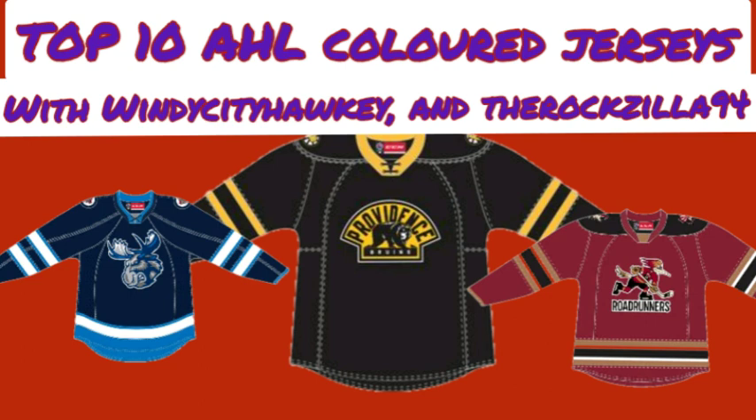Rock's number 7 is the Grand Rapids Griffins. He doesn't like the red helmet and red pants, but finds their black jersey is a fairly decent design overall. He likes it better than Hershey's design because it feels cleaner and less Reebok-influenced, with less phantom piping and shoulder yoke piping. Compared to the Texas Stars, he prefers Texas's color, but likes the overall Grand Rapids jersey for its good mix of jersey design and a decent logo.